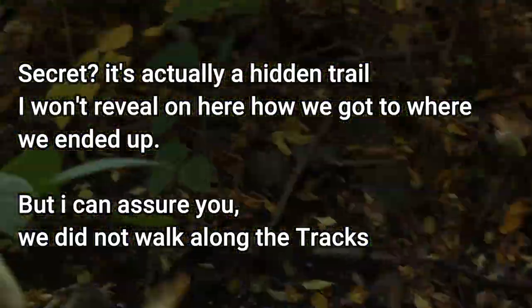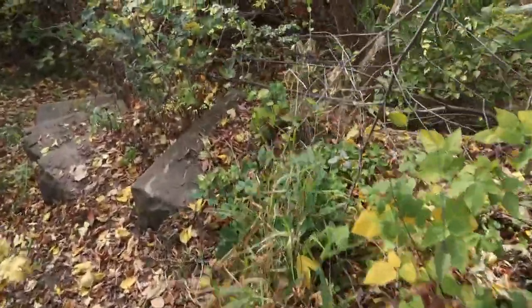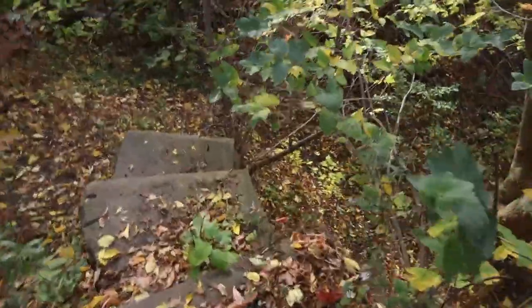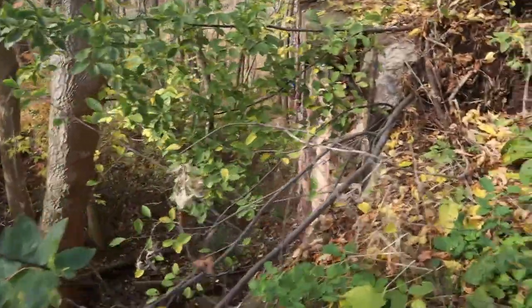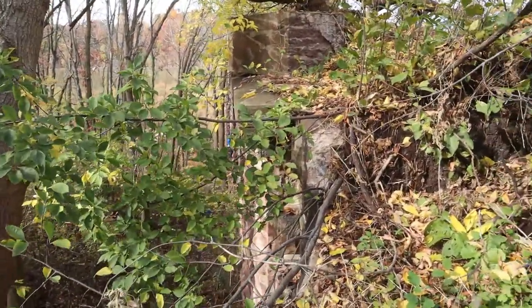Oh, I'm going to get wet feet, am I? Look at this — it's part of the old bridge. Don't want to slip and fall and break my neck. Oh hang on — there's a guy! There's abseilers down here. There's what? Abseilers. Climbers. Oh, this is cool!